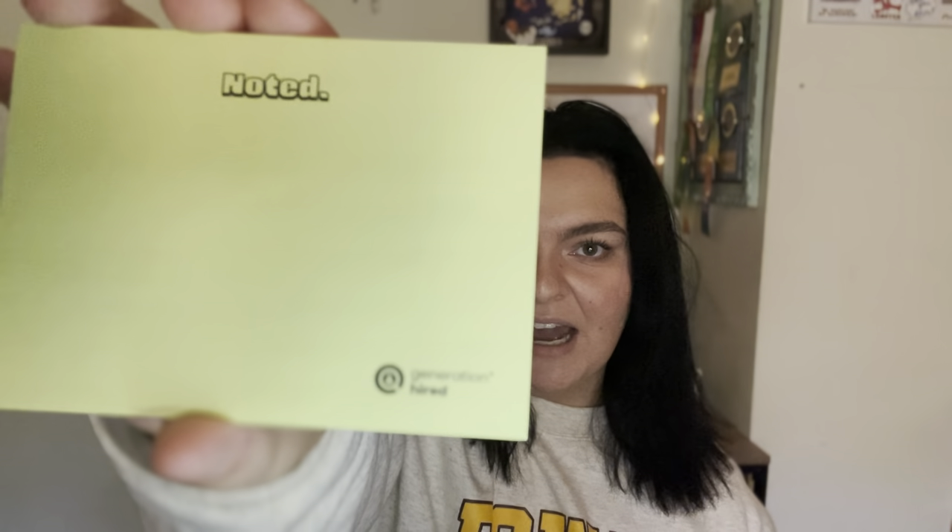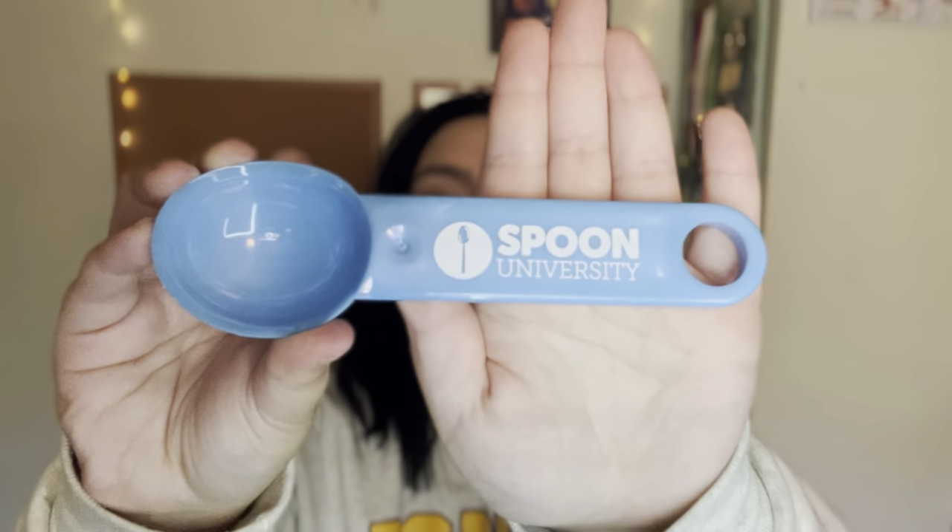The next thing I got was a little pad of sticky notes from Generation Hired, which is another aspect of Her Campus. Thank you so much to Generation Hired because I am quite a busy person with school and work online, so these will definitely come in handy. Lastly, and certainly the most interesting thing in my box, is a spoon from Spoon University. I was not expecting a spoon, but it's pretty cool — it has a deep bowl so you could probably scoop ice cream.